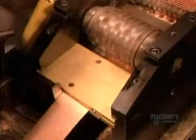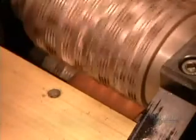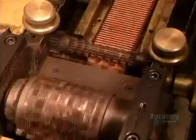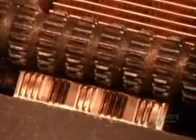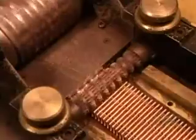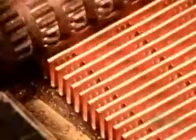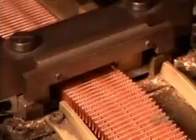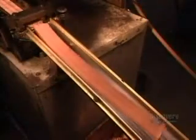Meanwhile, another machine shapes a narrow strip of copper just 1.5 millimeters thick into what are called cooling fins. As we'll see in slow motion, the machine folds the copper strip fan-like, then perforates it, creating mini air vents. When the hot fluid runs through the tubes, these fins will transfer the heat to the air flowing through the radiator. The cooled fluid can then go back for another round of absorbing engine heat.